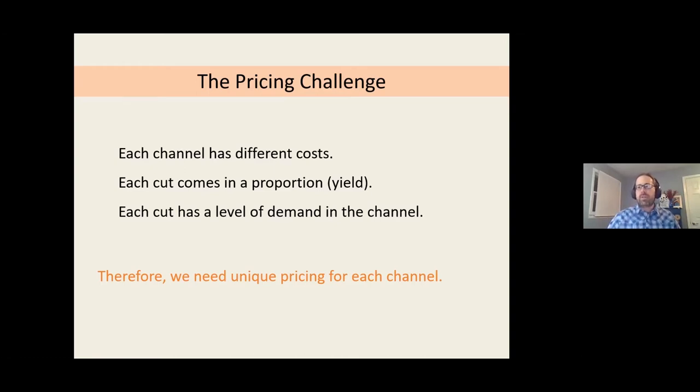The solution is to create a unique set of prices for each channel you use. Some people get nervous about having different price sheets, but they reflect different costs. A Pennsylvania farming couple asked: wouldn't Pittsburgh customers be upset finding out we use lower prices at our hometown farmer's market? The answer is no — you can tell them they're welcome to make the two-hour drive to save money. Your costs are different and your customers won't mind because they don't want to take on those costs themselves.